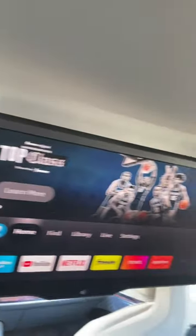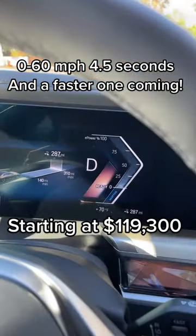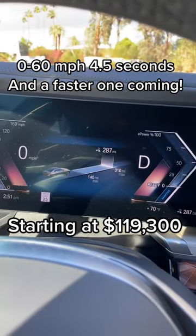Here in the back, you get pillows in the headrests, and this giant theater screen that folds out from the sunroof. And the i7 produces 536 horsepower with over 300 miles on a charge.